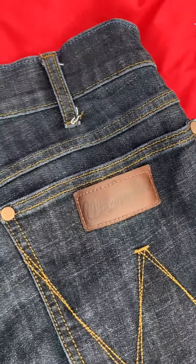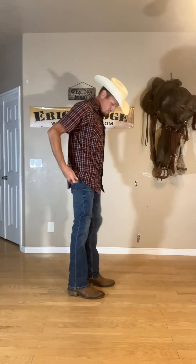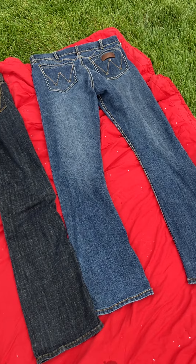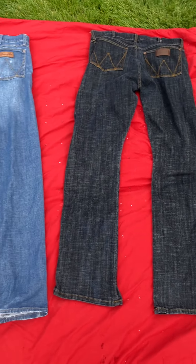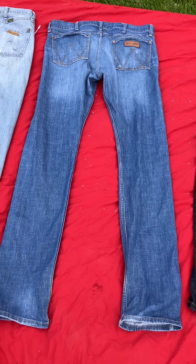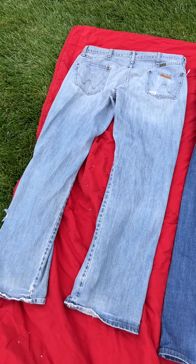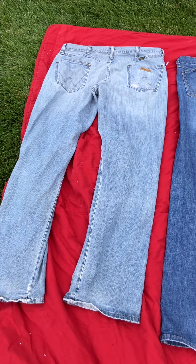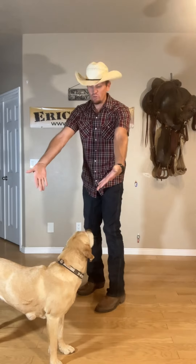I have four pairs of Wranglers. I have the retro style because they fit over the boots a little better. I also have a Wrangler skinny jean which I do like, but it does not fit over boots — that one is from a heavier weight period, it's a 36x36. I also have a Wrangler boot cut. I definitely like my Wranglers, but they are not very slim for my legs, which are skinnier than the rest of my body.